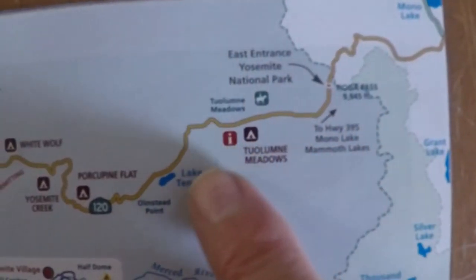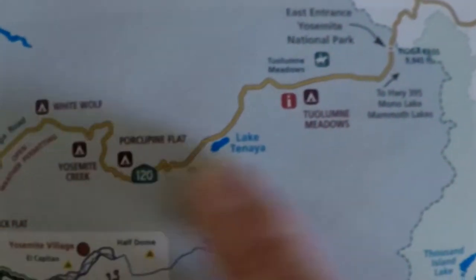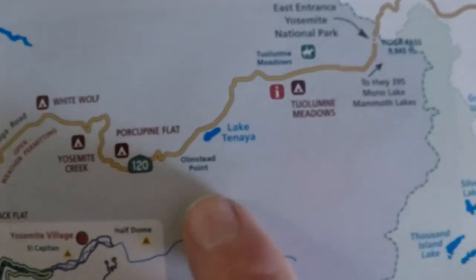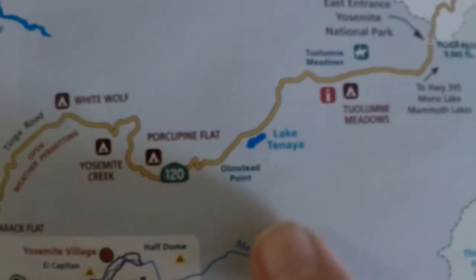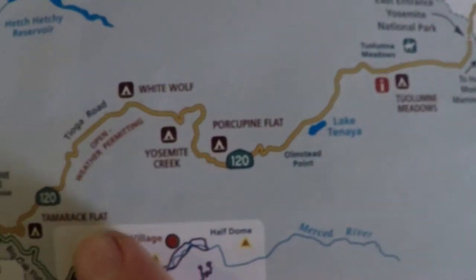Coming in through Tioga Pass is just a beautiful drive. Even in the middle of a hot July there's snow up there — people are camping in the snow. Most of the year this section is completely closed. As for camping inside the park itself, just forget it — you might be six months to a year out trying to sign up for one of those spots. I just can't plan that far ahead.